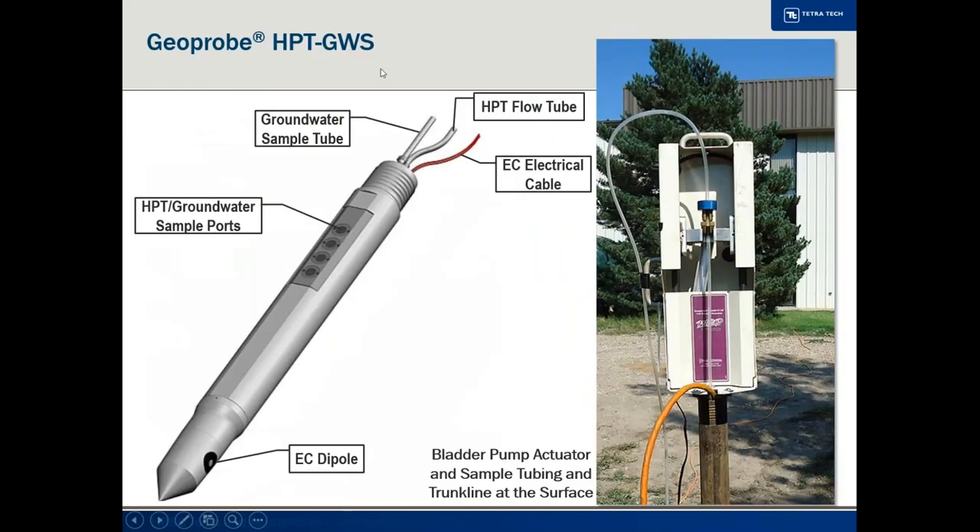A similar tool is now available from GeoProbe called the hydraulic profiling tool groundwater sampler. It works the same way — injecting water to get a continuous index of hydraulic conductivity — and you can sample at whatever frequency you want. It also has an electrical conductivity dipole so you can get an electrical conductivity profile as well.